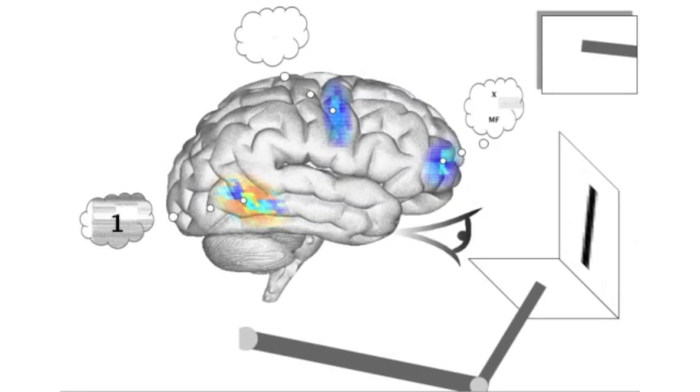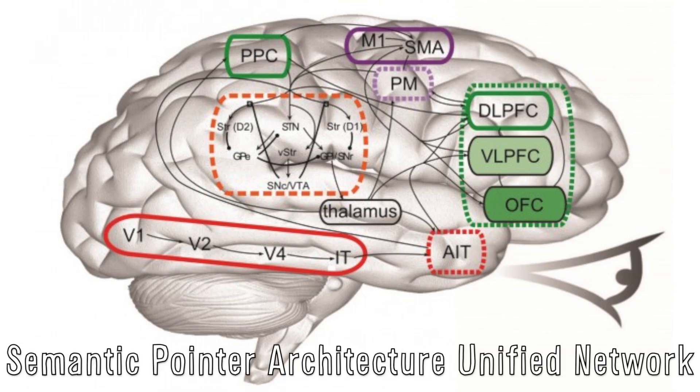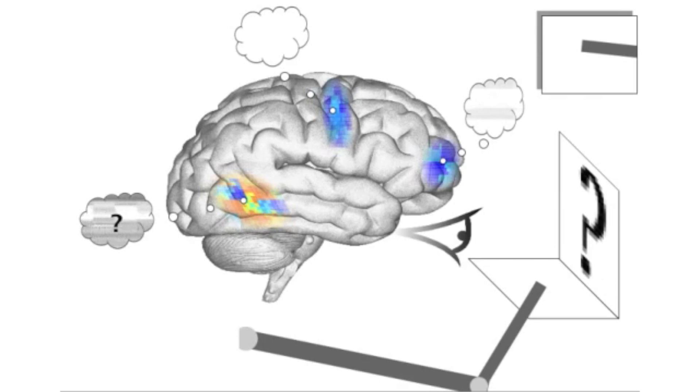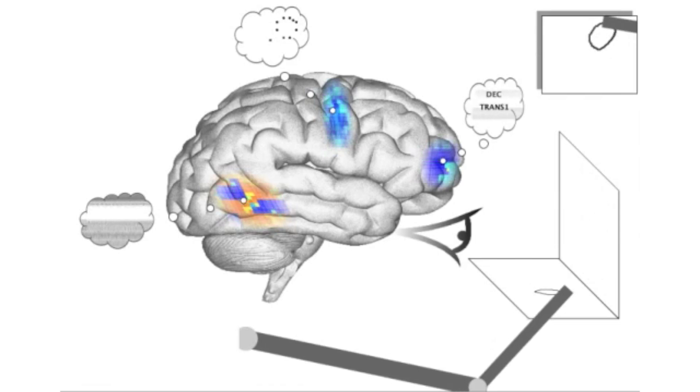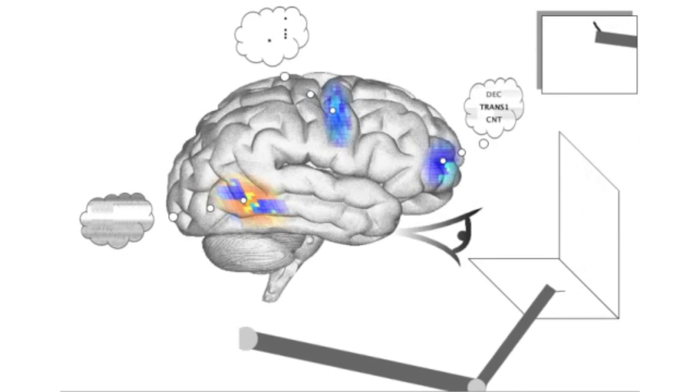Neuroscientists and software engineers at the University of Waterloo in Canada have built the most complex artificial brain ever. Spaun isn't just a supercomputer — it mimics the structure of a real brain and has 2.5 million simulated neurons constructed to pattern the brain's cranial subsystems. It also has a digital eye for visual input, a robot arm to draw responses, and can pass very basic IQ tests.